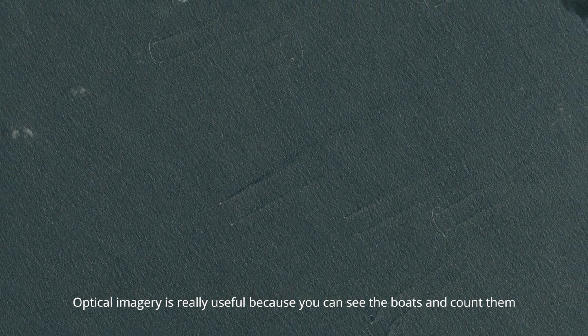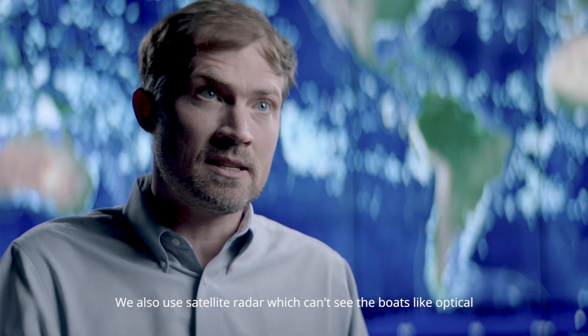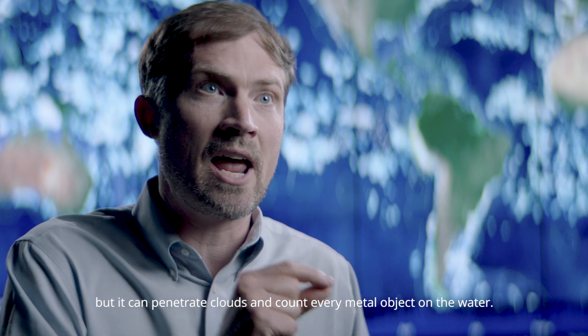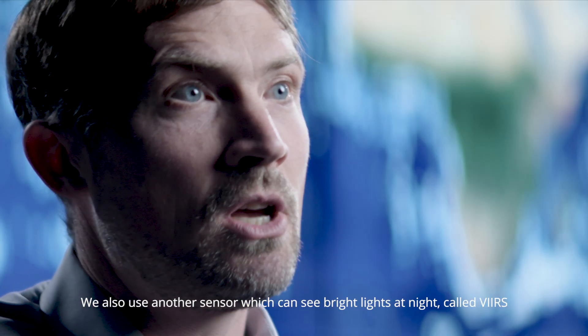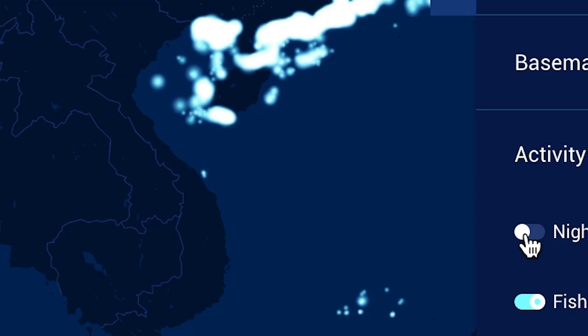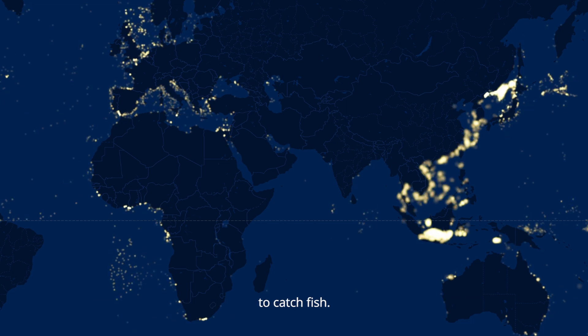Optical imagery is really useful because you can see the boats and count them, but it can't see through clouds. We also use satellite radar, which can't see the boats like optical, but it can penetrate clouds and count every metal object on the water. We also use another sensor which can see bright lights at night called VIIRS, and this allows us to count the vessels that are using these bright lights to catch fish.